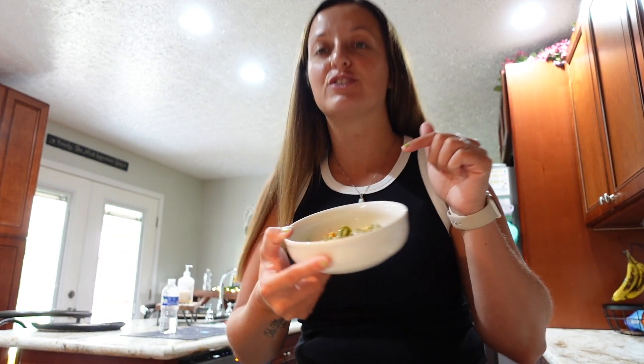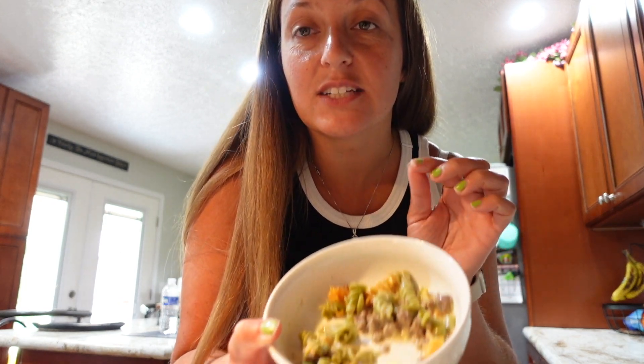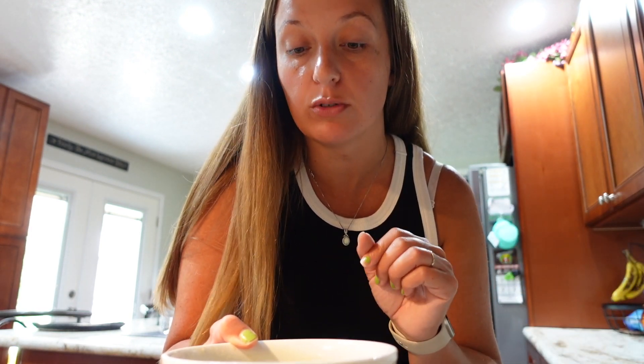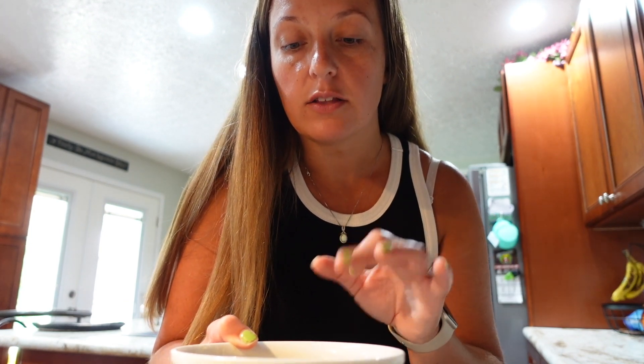Cole ate a good bit of the sausage pasta I made. I had to use veggie rotini because that's all I had, and both him and my husband couldn't even tell the difference — there's really no taste difference in veggie rotini. The sausage I used is actually turkey sausage, and it is so good. You genuinely can't even tell it's not regular sausage.